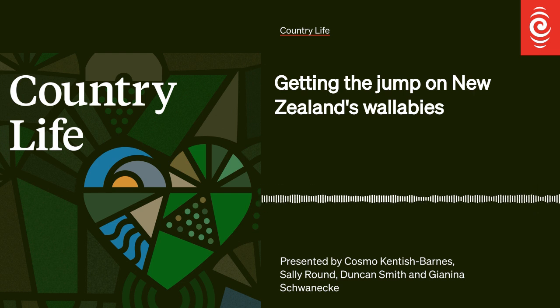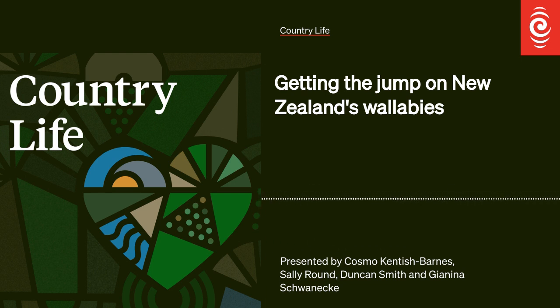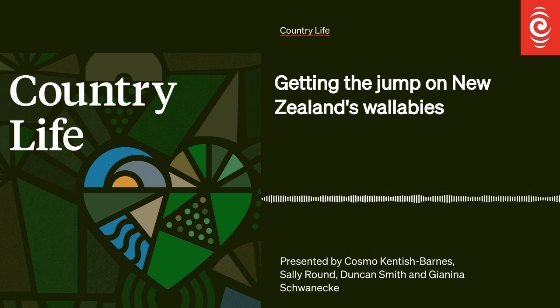My name's Dale Williams, I'm a biosecurity officer with the Bay of Plenty Regional Council. Most of my work is on the wallaby programme, tipu matoro. We're standing by our wallaby-proof fence, which runs along State Highway 5 for about 12 kilometres. It follows the highway and then it cuts inland to Lake Rotokākahi, or the Green Lake.